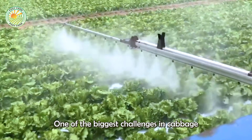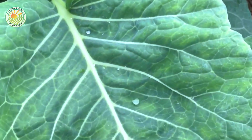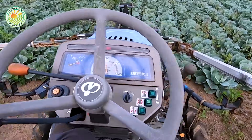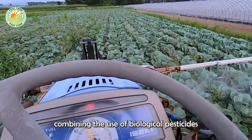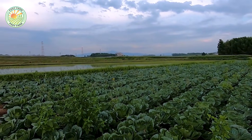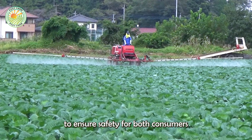One of the biggest challenges in cabbage cultivation is pest and disease control. In Japan, farmers apply Integrated Pest Management (IPM), combining the use of biological pesticides with smart insect traps. They pay particular attention to using low-concentration biological pesticides to ensure safety for both consumers and the environment.